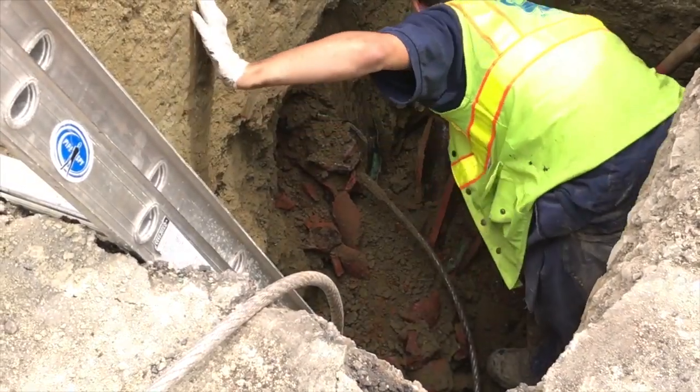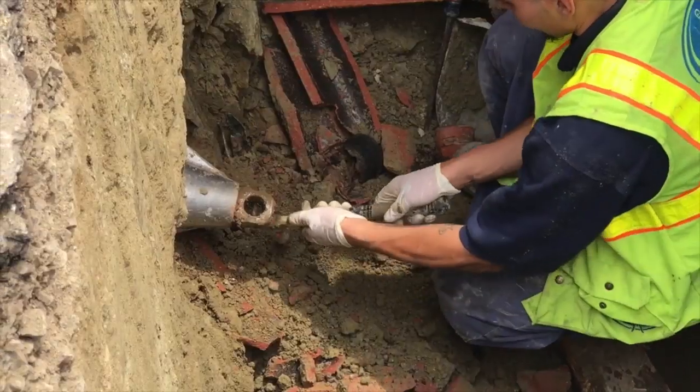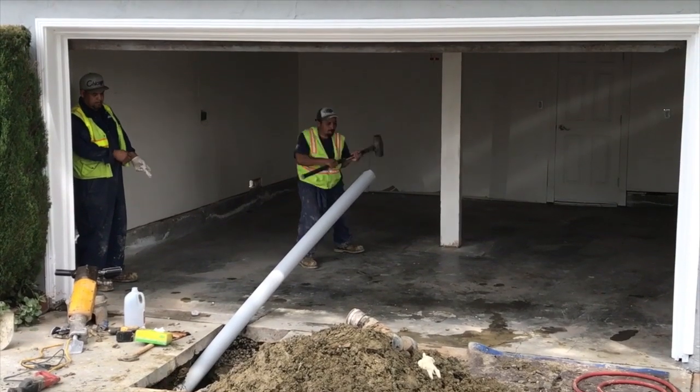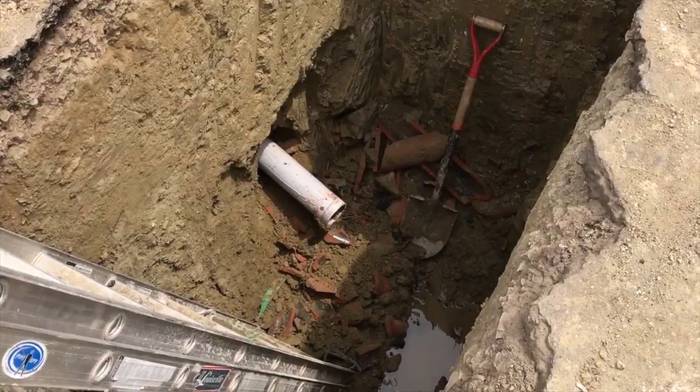When the bursting head begins to emerge at the exit pit, the crew clears away any remnants of old pipe and the bursting head is removed. To drive the pipe the final few feet, the guys take turns wailing on the other end with a sledgehammer. It's hard work.